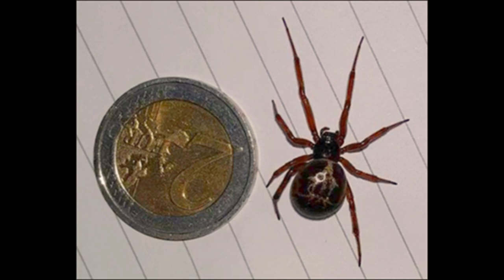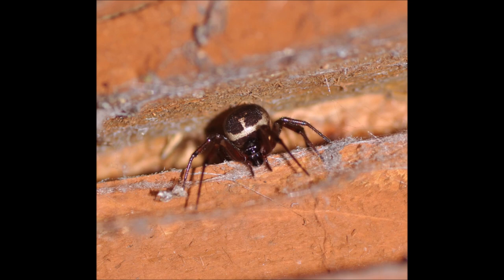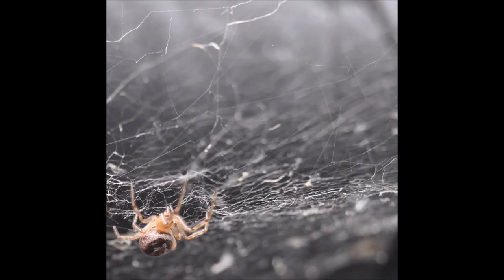How do you tell the difference between an actual false widow and one that isn't? Well, the false widows have very clear distinctions. They've got a big bulbous abdomen. They're usually very dark brown to black in coloration, especially when they're very mature. And they have a distinctive cream crescent around the front of the abdomen. It's very notable, especially in the evening and nighttime, when it gets dark and they come out onto the webs — if you shine a torch at them, they'll just stand out like a beacon.